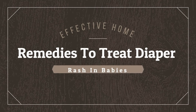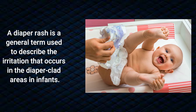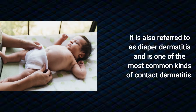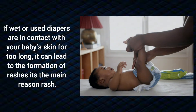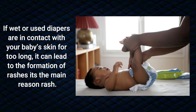A diaper rash is a general term used to describe the irritation that occurs in the diaper-clad areas in infants. It is also referred to as diaper dermatitis and is one of the most common kinds of contact dermatitis. If wet or used diapers are in contact with your baby's skin for too long, it can lead to the formation of rashes.